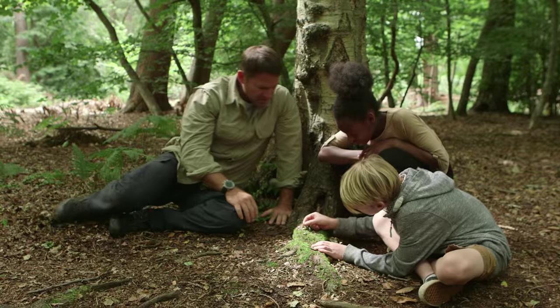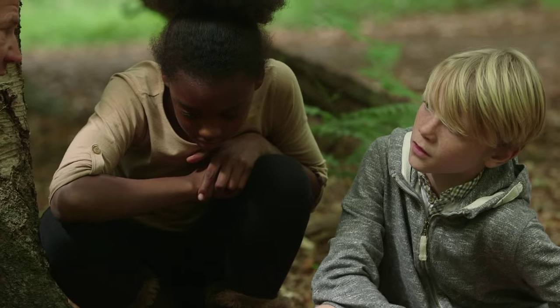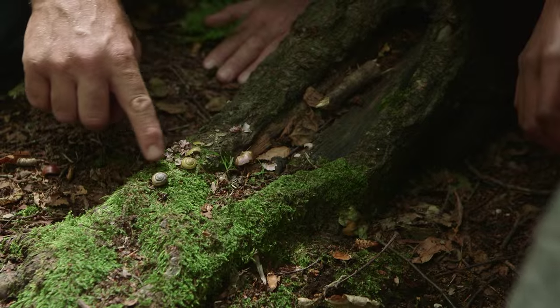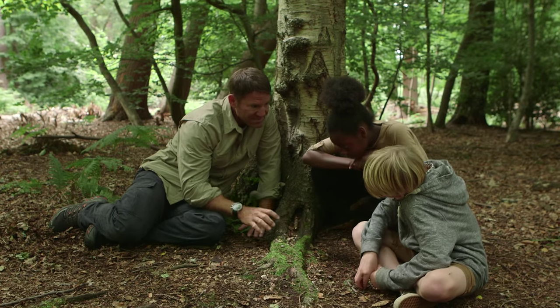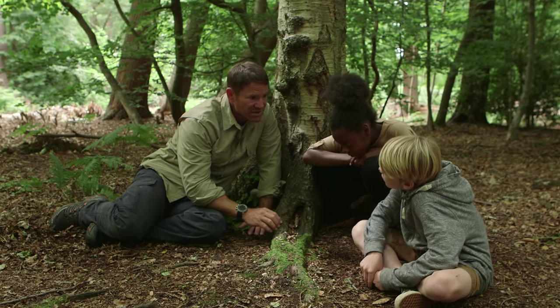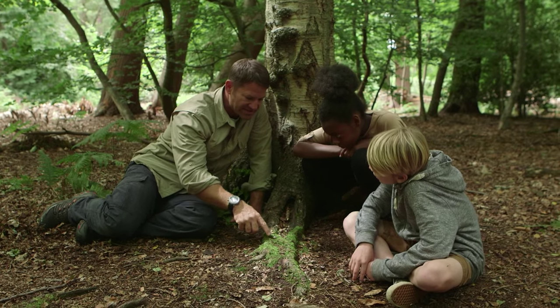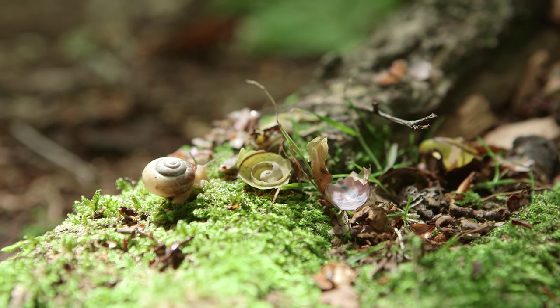Okay, this is perfect. So when you've got a whole bunch of shells together like this, there's only one thing it can be. This is from a bird called a song thrush. What they'll do is fly out, catch the snails, bring them back here, and they'll have one particular hard tree root or a stone that they use as an anvil, and they'll smash the snails against it so that they can get to the nice animal inside. This is perfect evidence of a song thrush feeding.